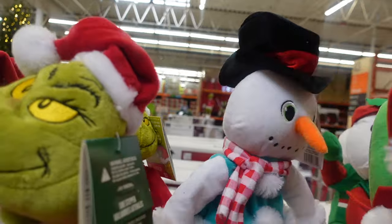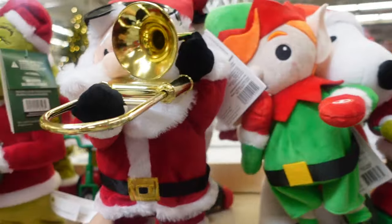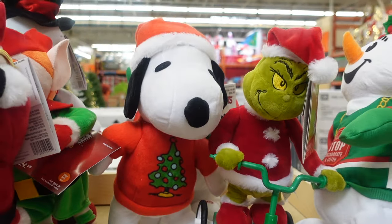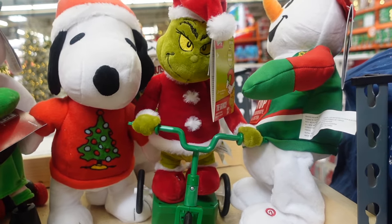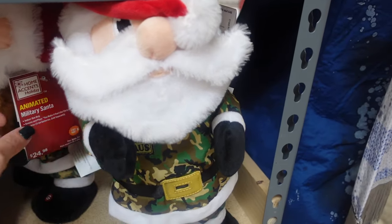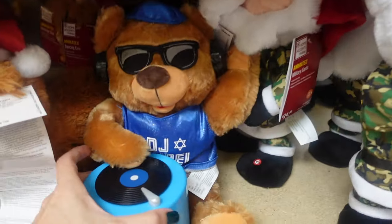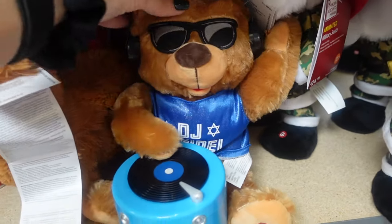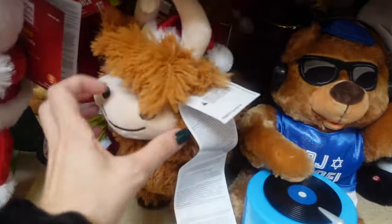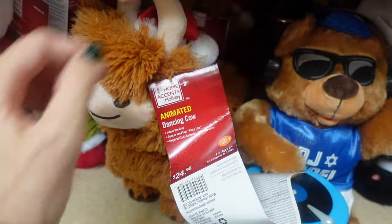Here we have a snowman for $24.98 — looks like he's on roller skates. Then we've got Santa playing the trumpet for $24.98, a Snoopy for $24.98, and the Grinch on a bike for $29.98 — I guess riding bikes is the thing this year! Down here we have Santa in army fatigues for $24.98, a bear celebrating Hanukkah for $24.98, and a llama with a Santa hat for $24.98.